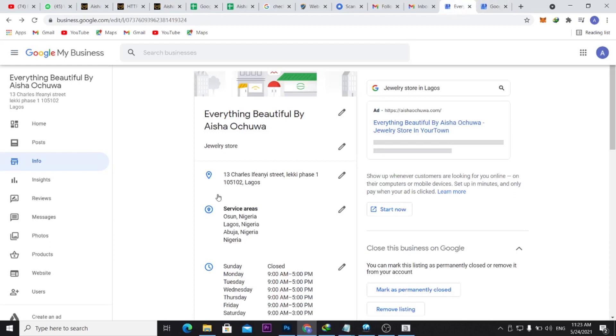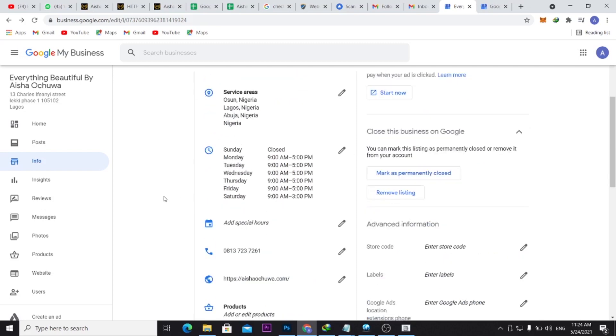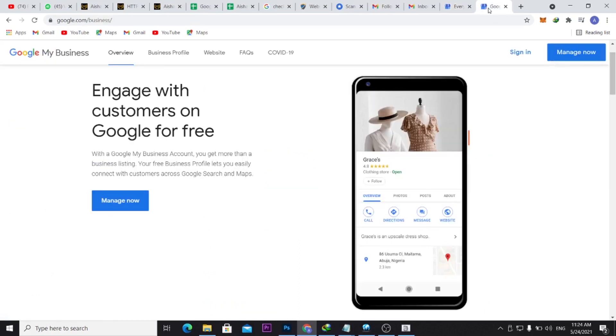If using the postcode or the code sent to your address doesn't work, you can send Google an email and do a video call through Google My Business support. What you need to do is come to Google My Business and sign in with the email used for the business.